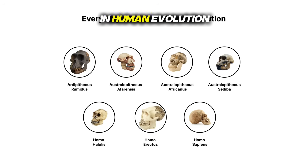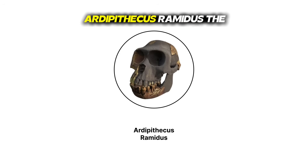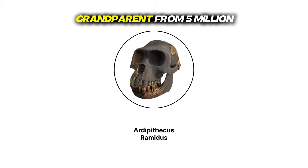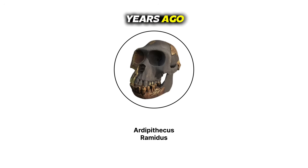Every major phase in human evolution — Ardipithecus ramidus, the OG ancestor. Meet Artie, your great-great-great — add about a million more greats — grandparent from 5 million years ago.